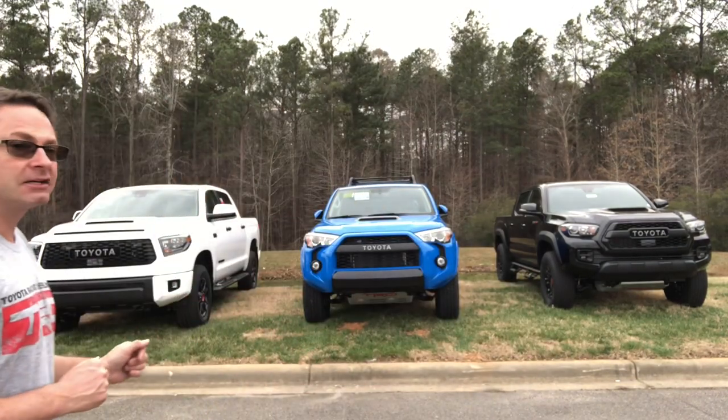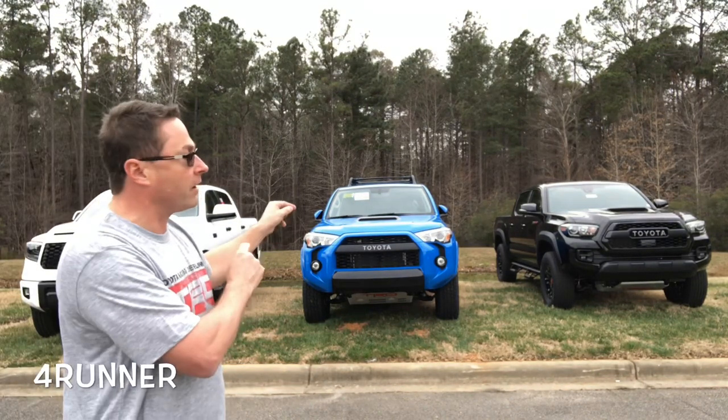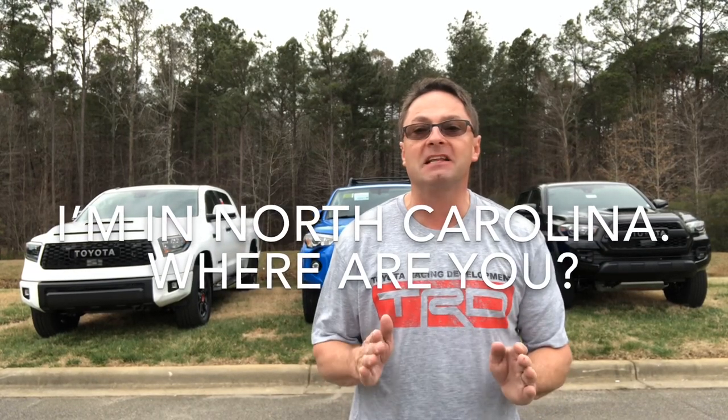Did you hear the one about the Tundra, the Tacoma and the 4Runner that walk into a bar? I heard that one too, but I'll tell you what's not a joke. Behind me I've got three practical legends: TRD Pro Tundra, TRD Pro 4Runner, TRD Pro Tacoma. I'm going to compare them side by side by side to show you what I think's great about them. You tell me in the comment section what you guys think, but first write down in the comment section where you're watching the video from. I love knowing where everybody's at in the world. Let's get started with this review.